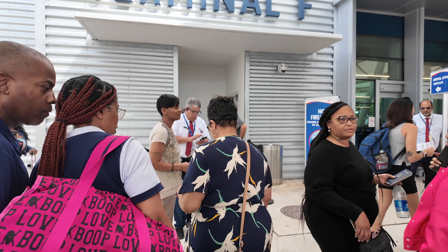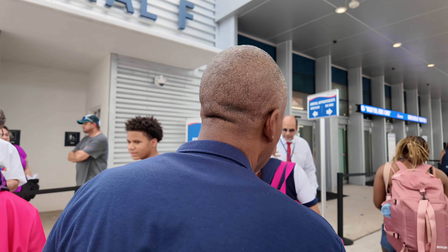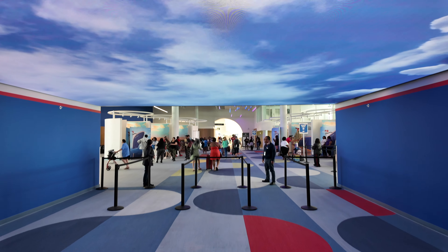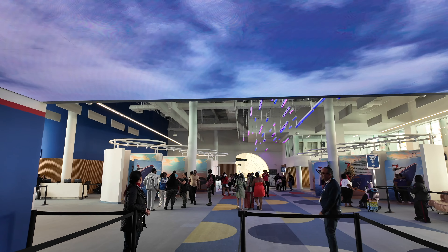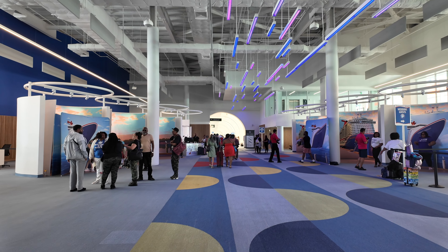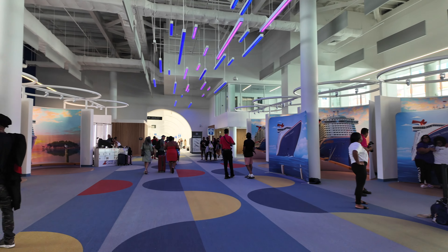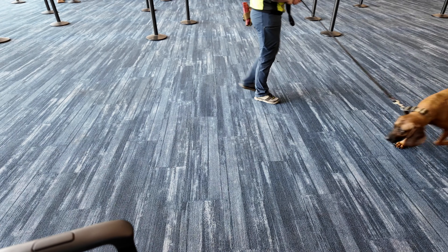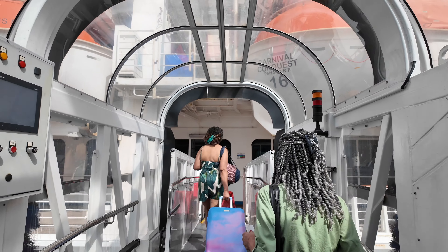I had a check-in time of 10:30am at Terminal F, which is Carnival's newly opened terminal for their newer ships. I loved the look inside the terminal, though I think Royal Caribbean's newer terminal in Miami looked better aesthetically. I had forgotten to print my boarding pass, which they printed for me outside the terminal very quickly. My check-in time was around 10:30am but I was arriving around 11:30am. The first check-in of documents went really quickly, then I headed upstairs for a security check. The drug dogs were out in full force and everyone had to give the dog a sniff of all their bags. After going through metal detectors and another look at my boarding pass, I was on board.